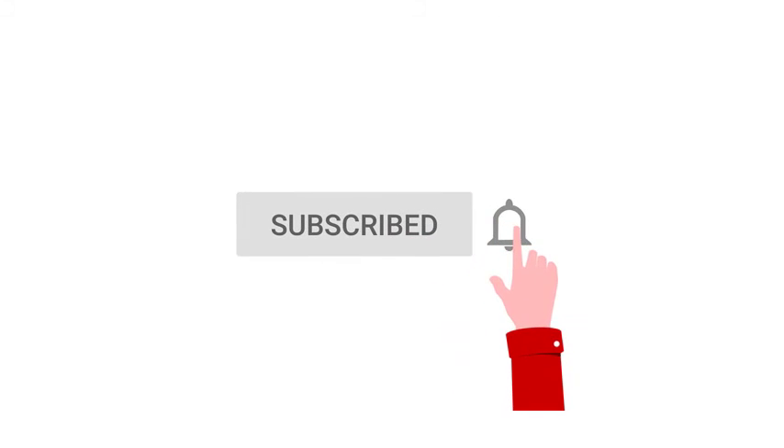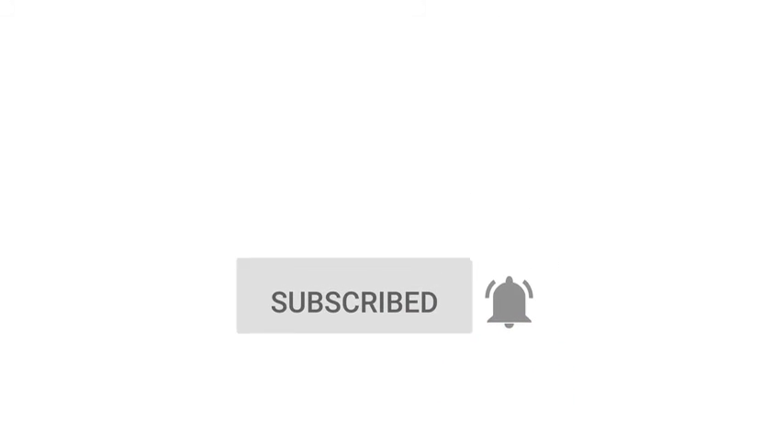Do you agree with these recommendations? Leave your opinion in the comments below. Don't forget to subscribe to the channel and like the video.